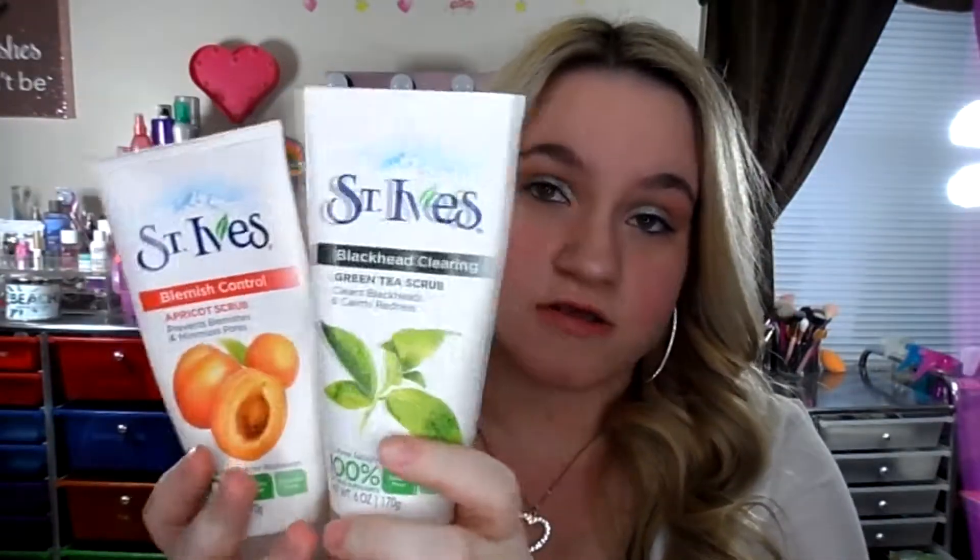The next one is by the same brand — the St. Ives Blackhead Clearing Green Tea Scrub. It clears blackheads and calms redness. I am someone that has redness, and this really does help calm it. This one is not as exfoliating as the Apricot Scrub — it has fewer exfoliating beads and is more of a relaxing scrub. It also contains oil-free salicylic acid medication, which is really good for acne. Both of these scrubs are relatively cheap.